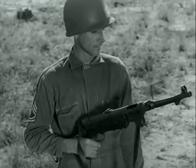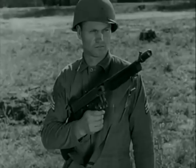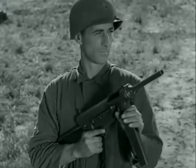The German 9 millimeter machine pistol, called the Schmeisser, against our Thompson caliber 45 — their rate of fire is practically the same, but our weapon is more accurate. And our new submachine pistol caliber 45, the M3.